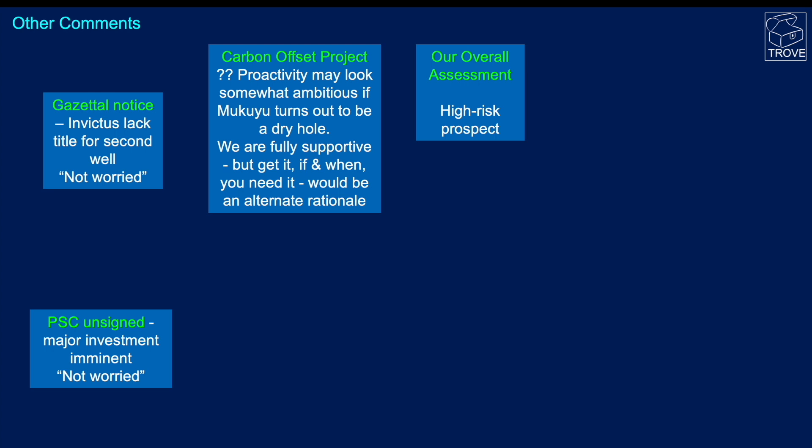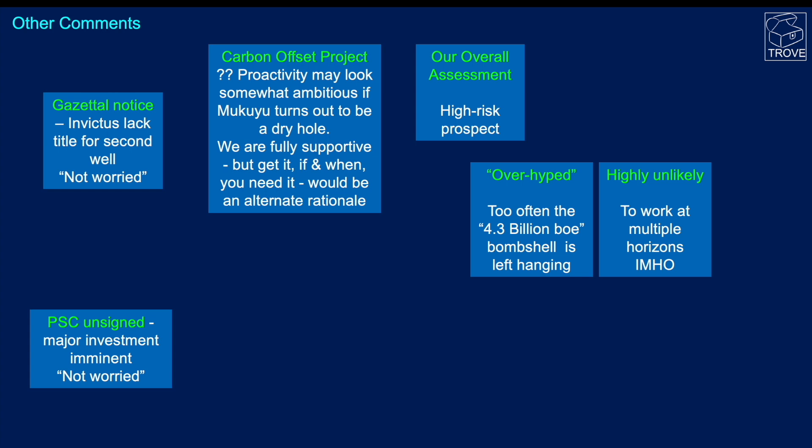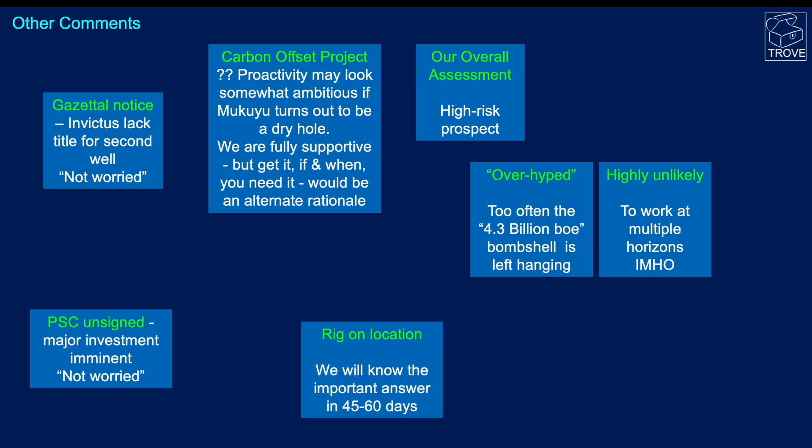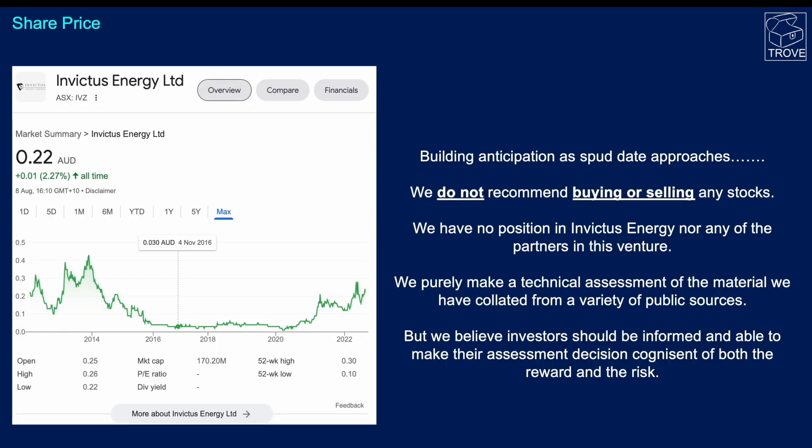The overall assessment: we think it's a high-risk prospect. Too often the 4.3 billion barrel oil equivalent number is left hanging as the bombshell. There's a very, very low chance this is going to be of that size, in our opinion. It's highly unlikely to work at multiple horizons for the reasons outlined. The rig is on location and we anticipate it will take somewhere between 45 to 60 days to drill — the dry hull costs around $12 million. We wish Invictus every success; we know how hard it is to drill wildcats in a new basin, but we need to stay realistic.